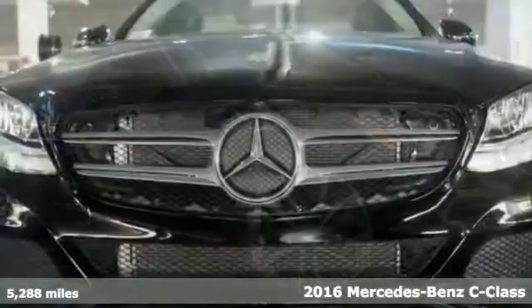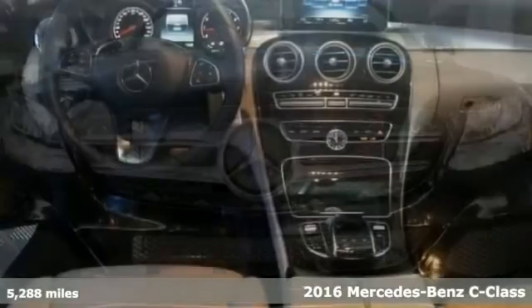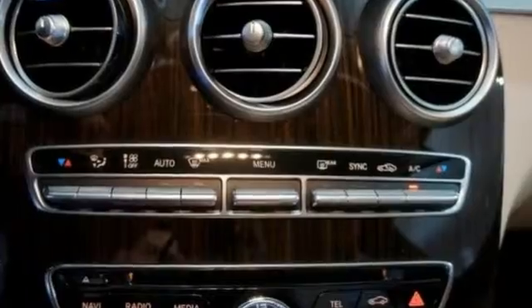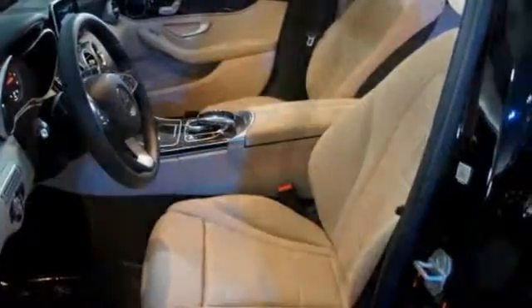Here's a 2016 Mercedes-Benz C300. Eye-catching style is something this C-Class was born with — from the LED daytime running lights, the interior's full-color display, and attention assist. This C-Class really has it all.